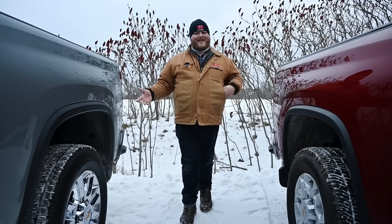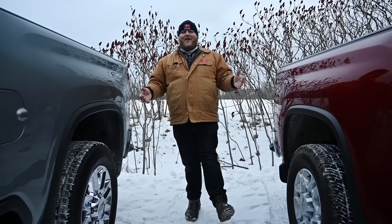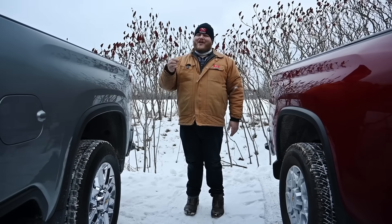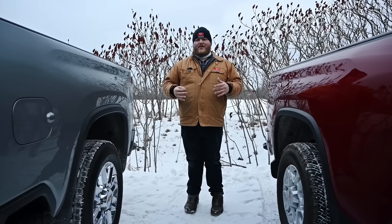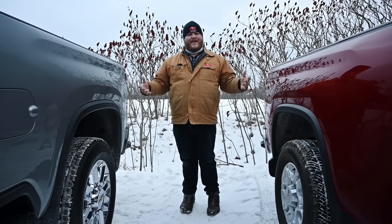As you've seen so far, a lot of things are the same between these two trucks. So now you're asking: what are the differences? Well, there are a bunch of them. And to be totally honest, a lot of the differences have more to do with classification and numbers than they actually do with physical differences.